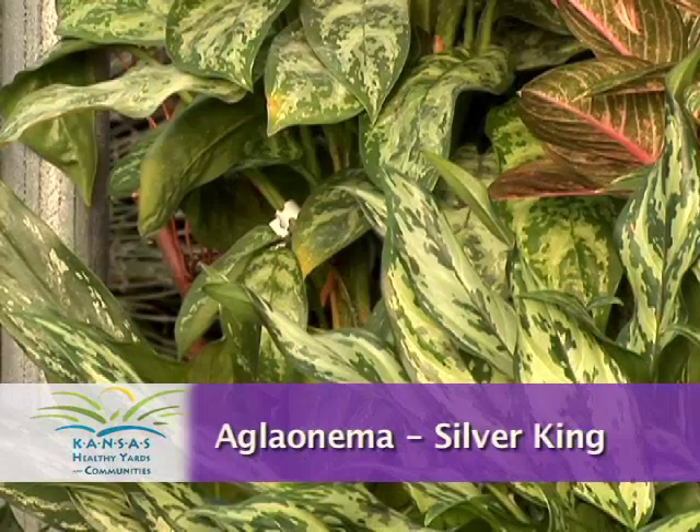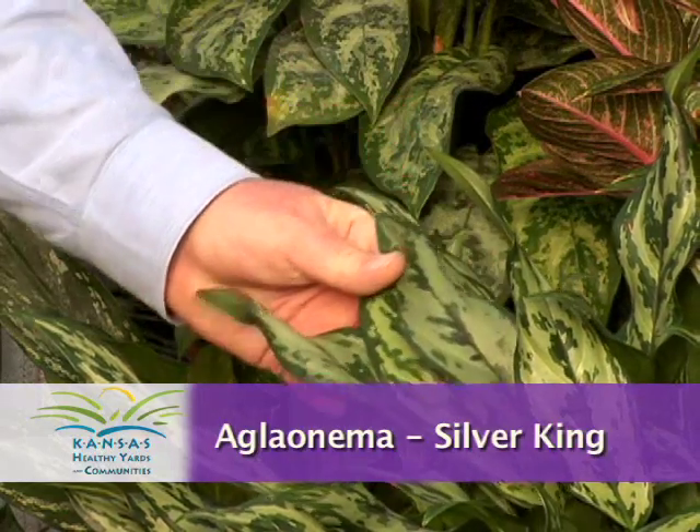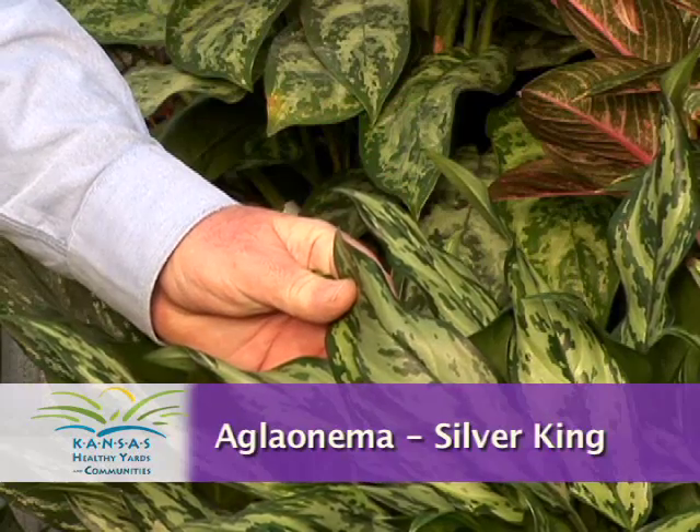Probably the highest quality and most attractive of that group of plants are these aglaonemas. This is the classic one — this is Silver King, dark green with a silverish variegation to the leaf.